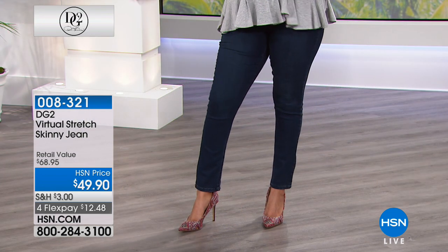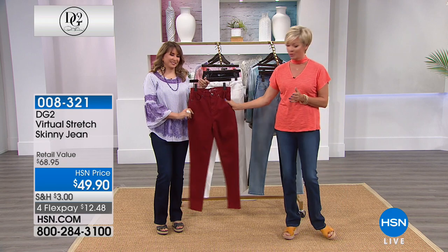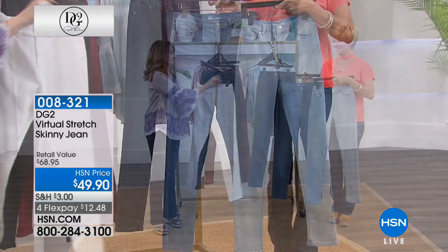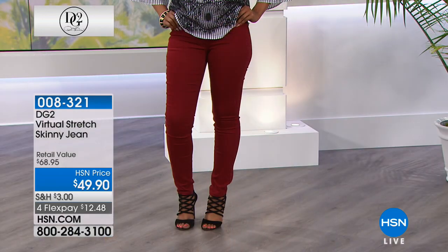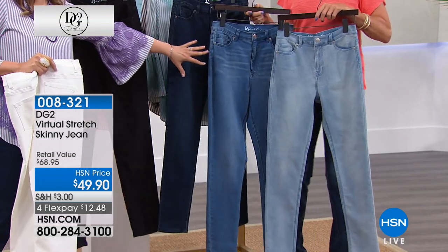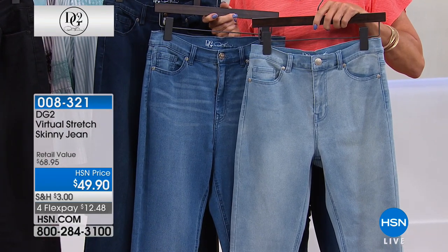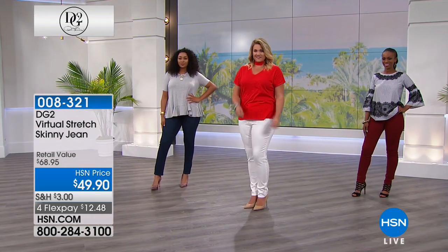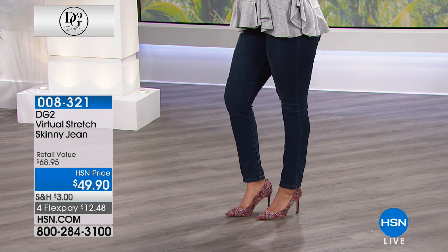Item number is 8321. We have black and white, a beautiful Merlot — very limited with only a couple hundred remaining, first come first serve — and three shades of denim: indigo, mid-tone, and chambray. In terms of length we have petite at 27, average at 29, and tall at 31 inches. Sizes run from 2 through 24 women's. The fabric is cotton poly with 3% spandex, which is the virtual stretch.